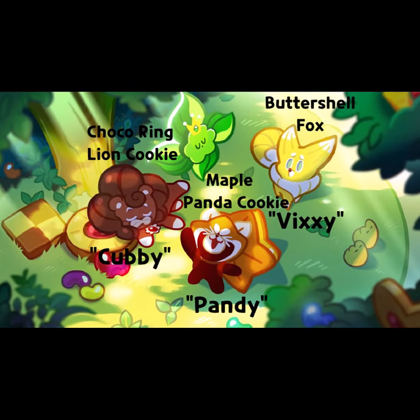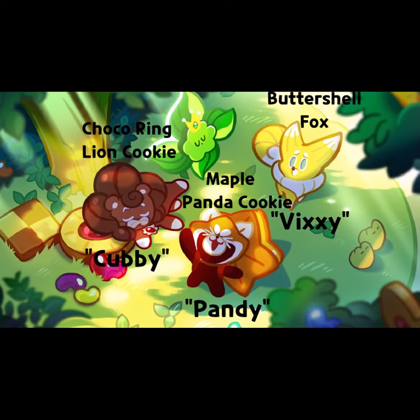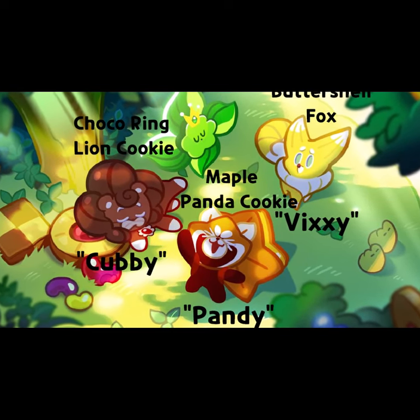The full names for the Cookie Moles in the order of their skill are Chaka Ring Lion Cookie, aka Cubby; Buttershell Fox Cookie, aka Vixie; and Maple Panda Cookie, aka Pandy.